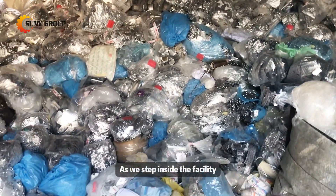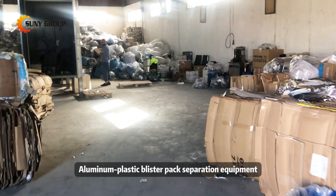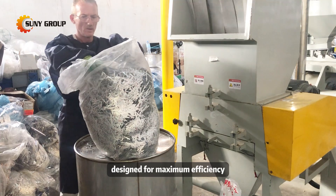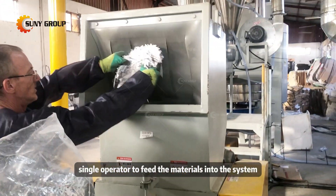As we step inside the facility, we're greeted by our advanced aluminum plastic blister pack separation equipment in full operation. This sophisticated machinery, designed for maximum efficiency, requires only a single operator to feed the materials into the system.